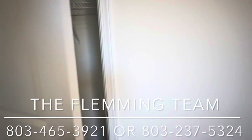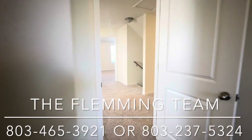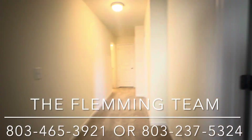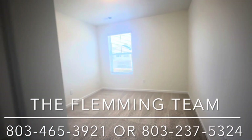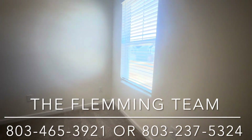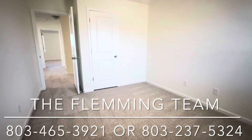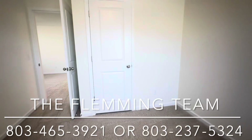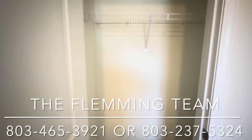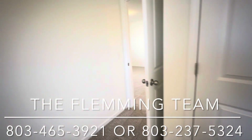Let's check out the closet. Head down the hallway, and while we continue to look at these secondary bedrooms, I'm curious — leave me a comment down below. Let me know: is purchasing a home in 2024 in the plans for you? Leave me a comment down below, and don't forget to like and subscribe to our channel if these videos help you out.